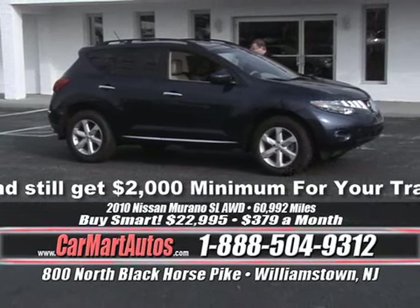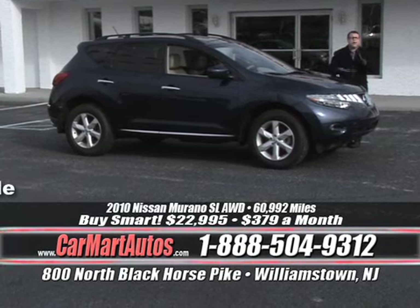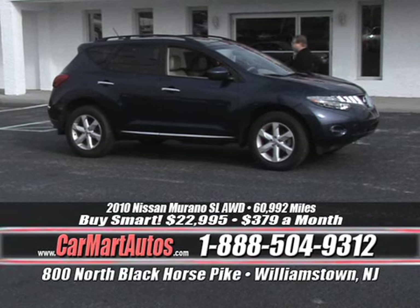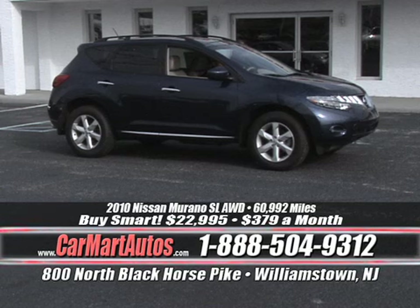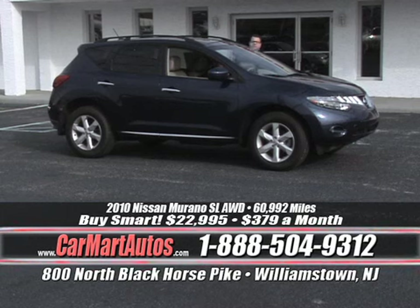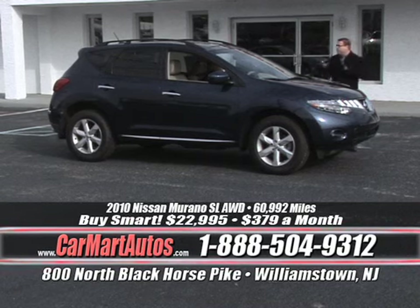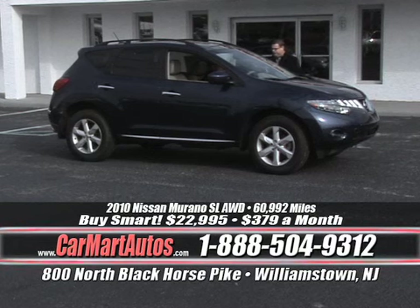It's a 2010 Nissan Murano SL — all-wheel drive. These are not the two-wheel drive models that other dealers advertise — these are all-wheel drive, totally equipped. It's got two-tone leather interior, steering wheel controls, CD player, built-in navigation, and heated seats. All-wheel drive — you buy it at Car Mart for just $379 a month. That's it — all-wheel drive, leathered-up Nissan Murano with navigation, alloy wheels, and every option you can conceive for just $379 a month.